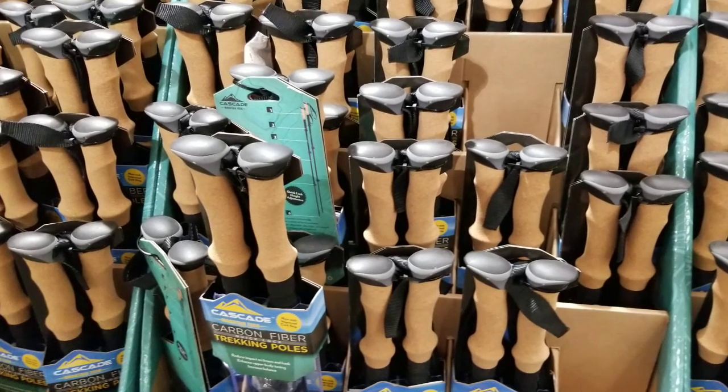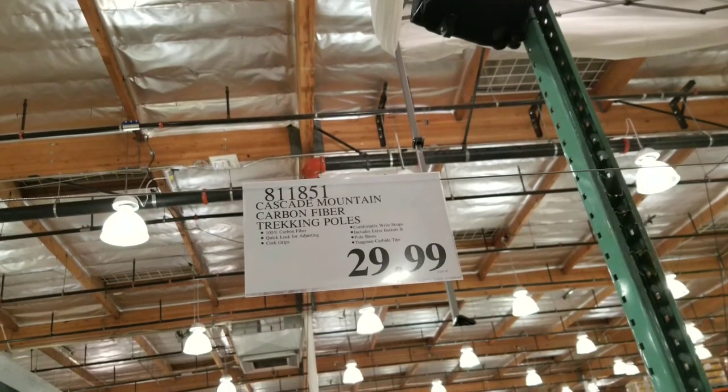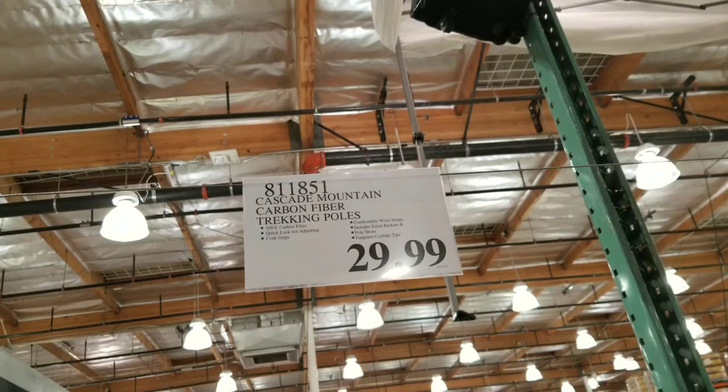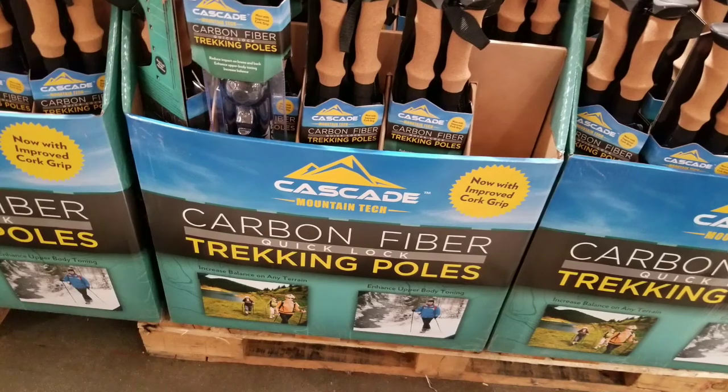Hey guys, I was at Costco today. Looks like they have their carbon fiber trekking poles on sale right now again, just like every year basically. The Cascade Mountain carbon fiber trekking poles — awesome value at 30 bucks.